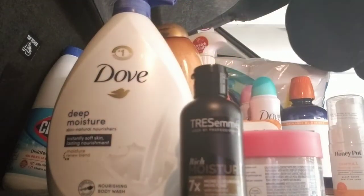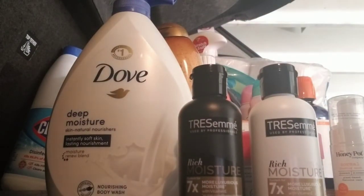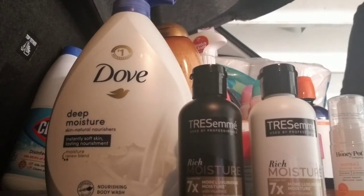I got these Tresemme brand shampoo and conditioners — just a set, and that will go in my sort of on-hand travel bag.